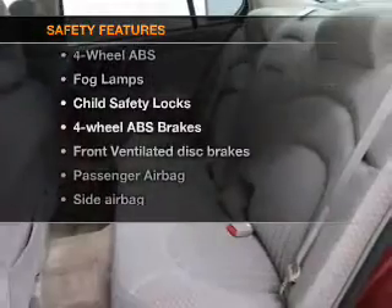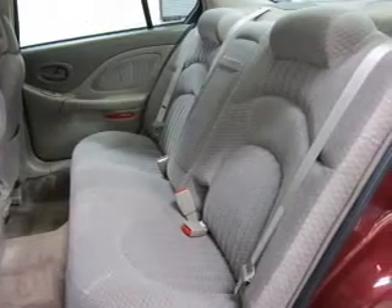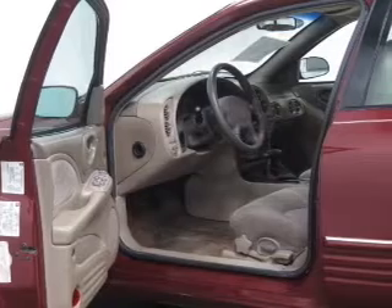And for your peace of mind, the following safety equipment is included: front ventilated disc brakes, passenger airbag, side airbag, and daytime running lights. Call today to schedule a test drive.